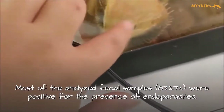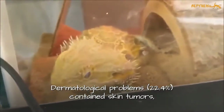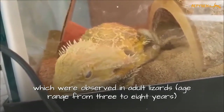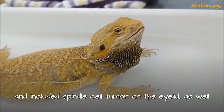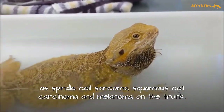Most of the analyzed fecal samples were positive for the prevalence of endoparasites. About 23% of dermatology problems were skin tumors, which were observed in adult lizards. Age ranged from three to eight years and included spindle cell tumor on the eyelid, as well as spindle cell sarcoma, squamous cell carcinoma, and melanoma on the trunk.